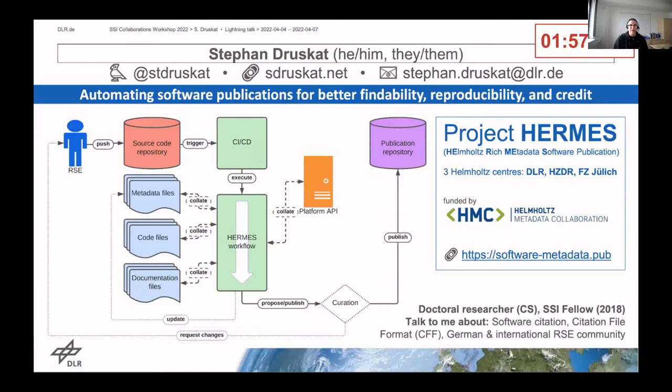Hi, I'm Stefan. I'm a doctoral researcher in computer science at the German Aerospace Center and an SSI Fellow, and I'd like to briefly introduce a new project called Hermes that I co-lead.